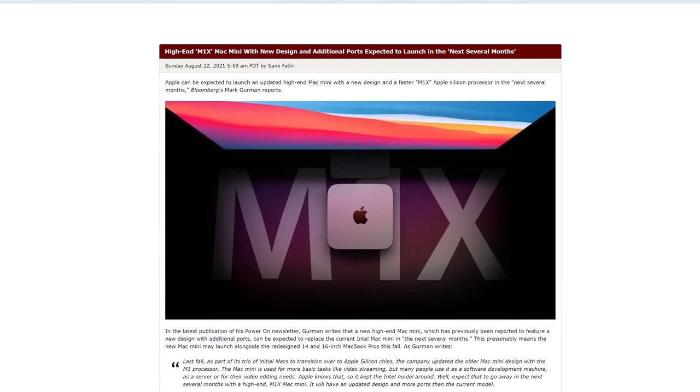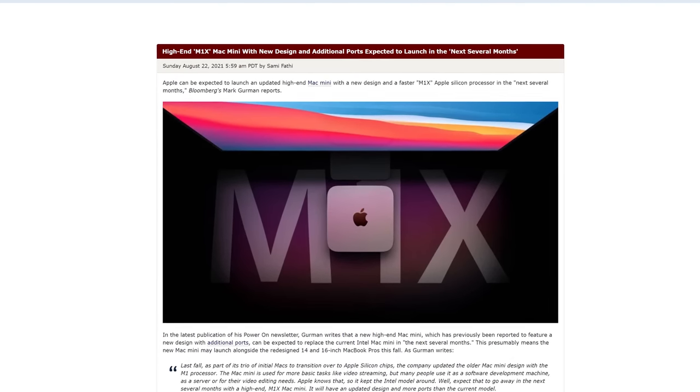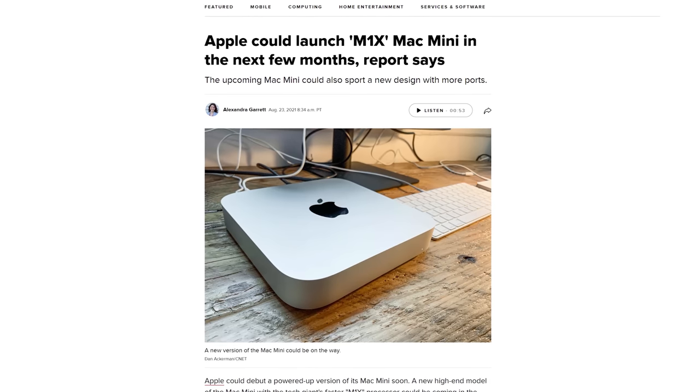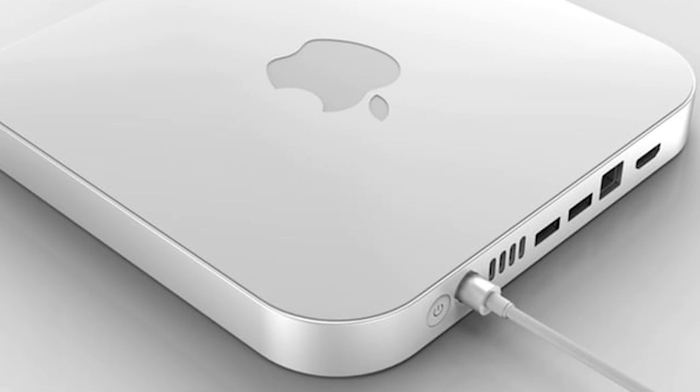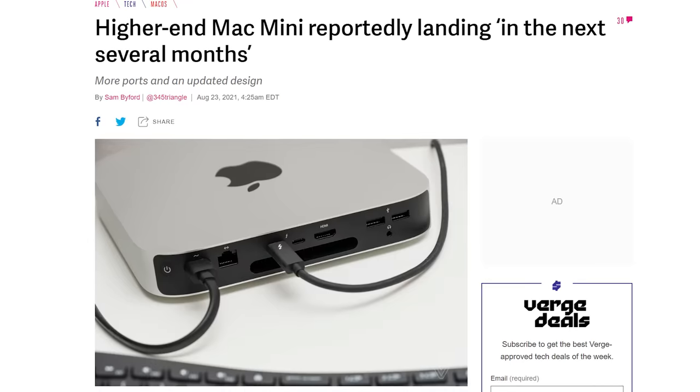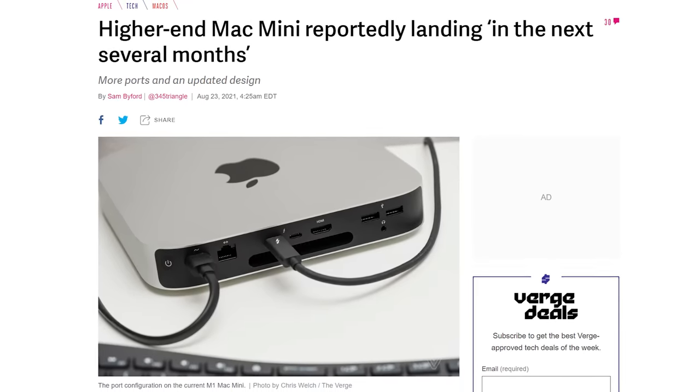It looks like the Mac Mini is going to be getting some big changes soon. Although we've already gotten a Mac Mini with Apple's new M1 chip inside, it didn't feature many other changes from the previous Intel models. However, signs are pointing to a new Mac Mini that not only has the updated M1X processor, but other significant modifications that will make it more high-end, with more ports and a different design — maybe a magnetic power connector and a plexiglass top surface. We'll probably end up seeing these M1X models this fall, around the same time Apple is expected to debut its new MacBook Pros.